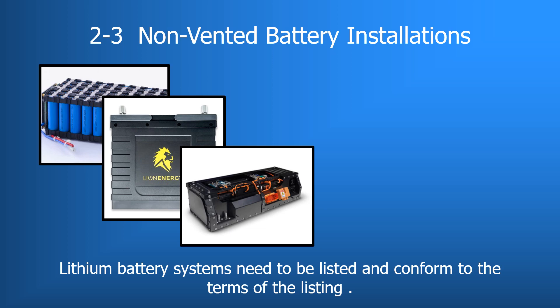Section 2-3 covers non-vented battery installations. Non-vented batteries need to be listed; however, a specific standard has not been chosen as this technology continues to develop. Any listing must be from an agency on the RVIA Recognized List of Acceptable Listing Agencies. Installation instructions provided by the battery manufacturer must be followed. Often these instructions will require batteries installed outside the RV to be placed in an enclosure, housing, or hood to protect the battery and its connections.